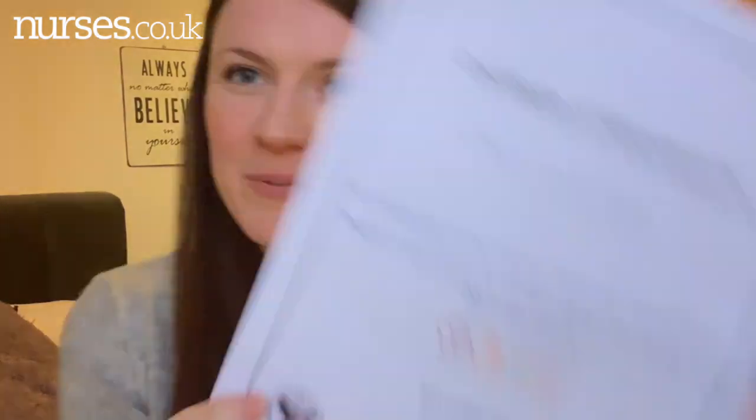They have now erased the mentorship course and the term 'mentorship.' Instead of being a mentor, you are going to be a practice supervisor, and everyone that qualifies with a nursing degree will have the practice supervisor role built into that. So when you qualify, you will also be a practice supervisor. I actually have my certificate here because we completed it on our final day at university, so I'm now a practice supervisor ready to have a student.